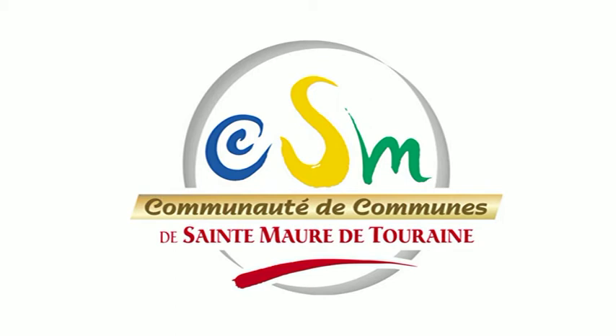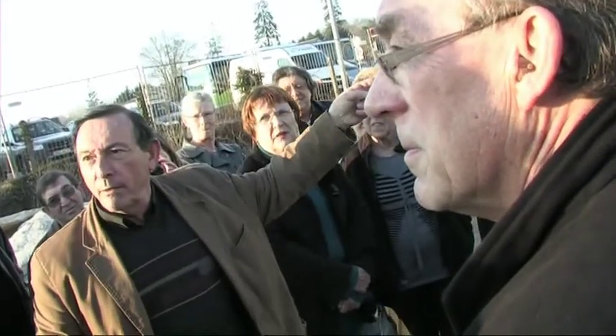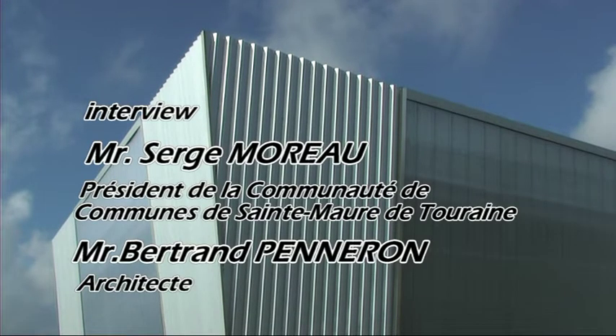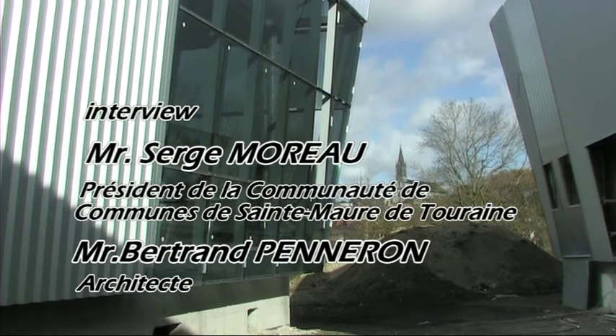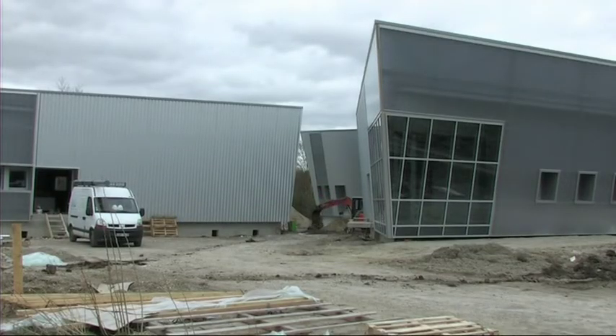Hello, welcome back to the show. We are today on the site of La Chaume. The first building is dedicated to the House of Social Action, the 1000, the 7th also.